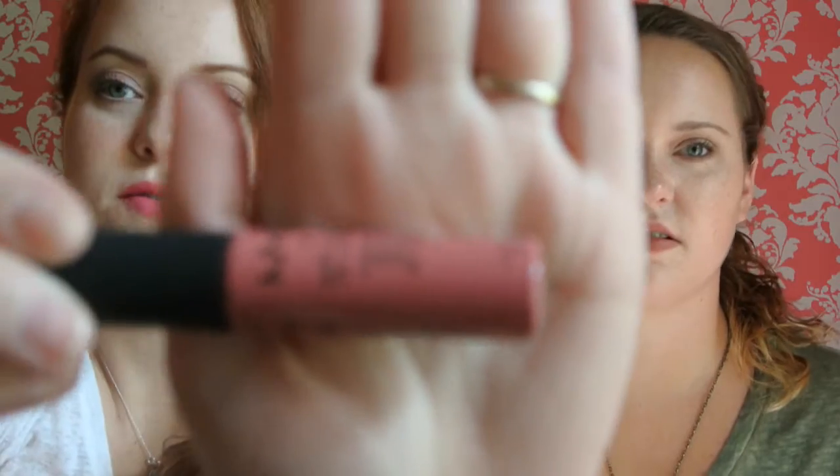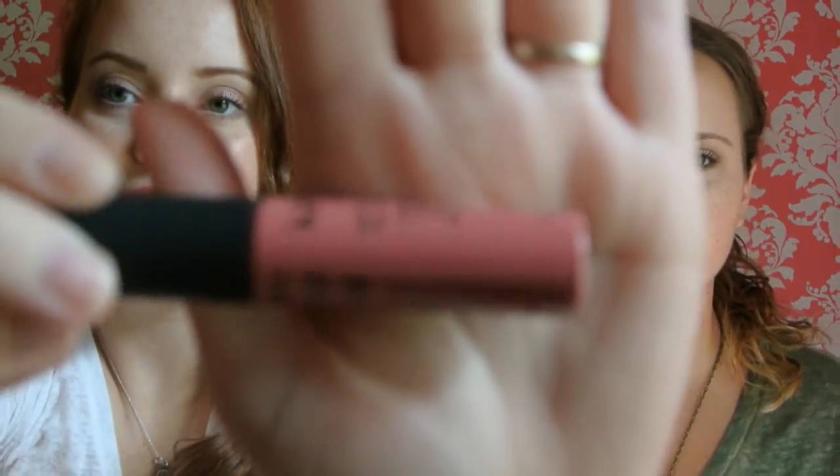I also got a NYX Soft Matte Lip Cream and I got mine in Milan. It's like a pink color — I'll swatch it for you. I'm wearing that on my lips today. I feel like mine's kind of dry; some of them are a little dry. So there's the swatch of that. I really like the color of this on my lips — it looks really pretty.